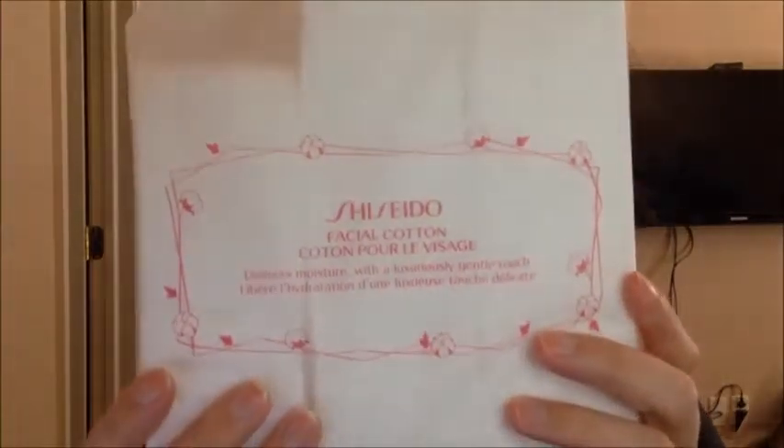I also purchased the Shiseido Facial Cottons from Sephora. This is the first time I've purchased these — they're kind of expensive. I had a 10% off coupon from when I made VIB last year, so it came to about $9 total including tax. There are 165 sheets in here, so I'm thinking if I cut them in half, maybe the price isn't quite so ridiculous. They feel really, really nice so far.